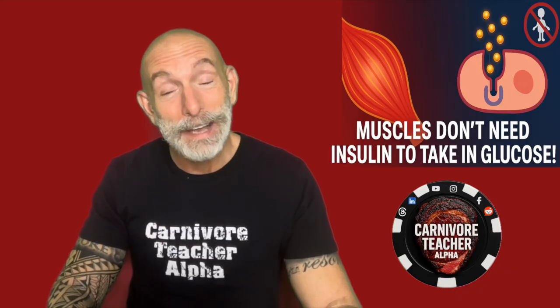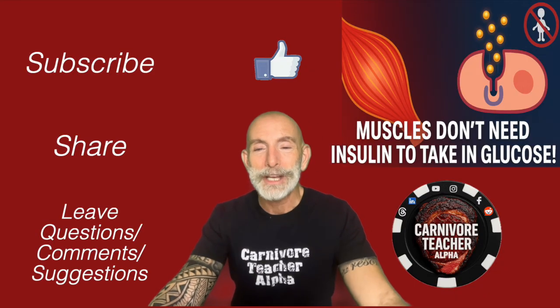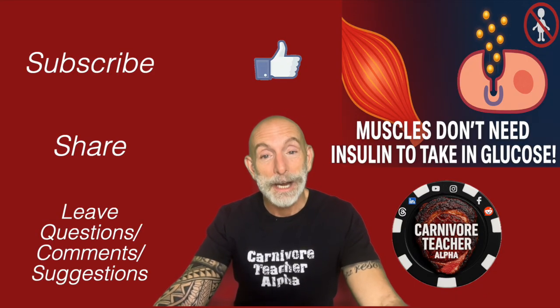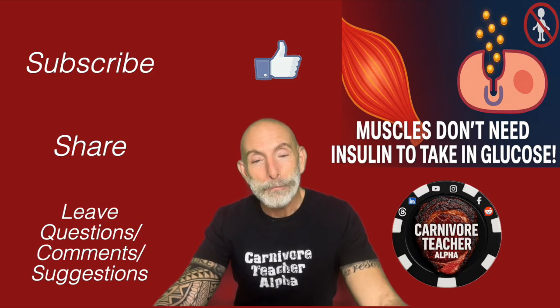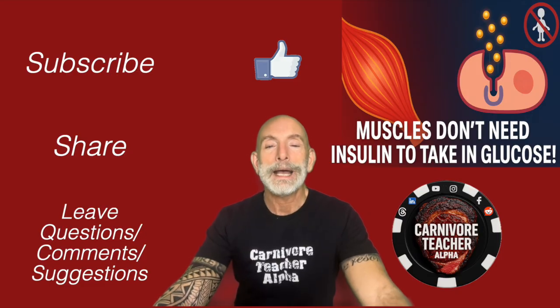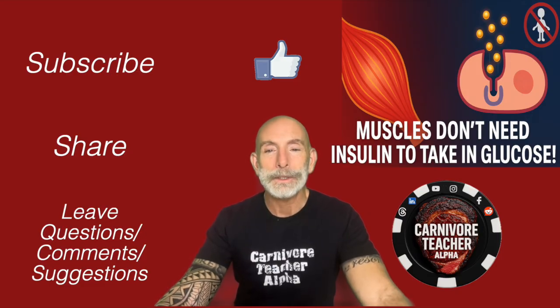If you found this insightful or helpful, click the thumbs up, subscribe to my channel, leave questions, comments, or suggestions, share this video, and check out my books on Amazon in the show notes. Thank you for watching — I hope you watch the next one tomorrow. Have a good day.